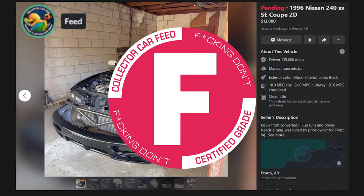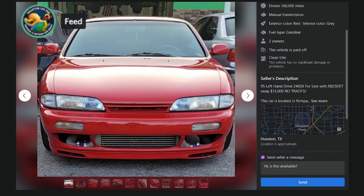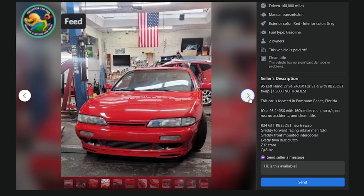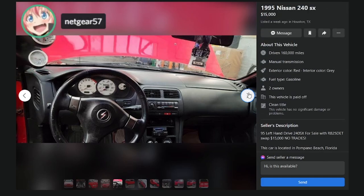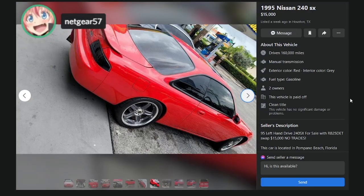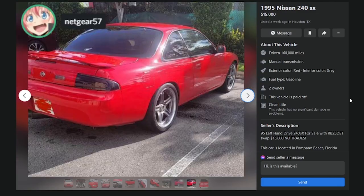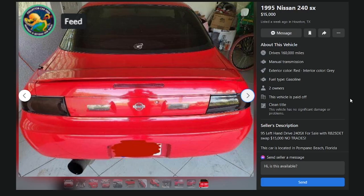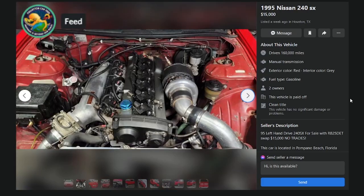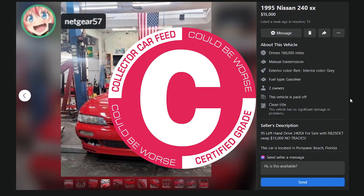Here's a 160K-mile '95 in Houston, Texas at $15K — left-hand drive with an RB25DET swap. No trades. That's actually not a bad price at all for an RB25 Neo. This guy is well within the realm of feasibility. The tail lights are heinous but that's cosmetic. The rest of the body looks pretty factory. It has the worst Volks ever made but still — they're Volks.